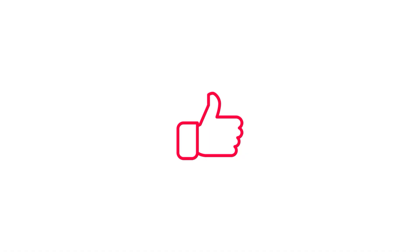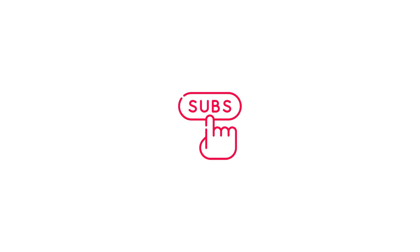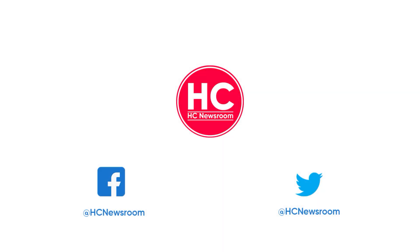If you liked this video, press the like button, comment below, or press the bell icon and subscribe to our channel. Don't forget to visit HC Newsroom.